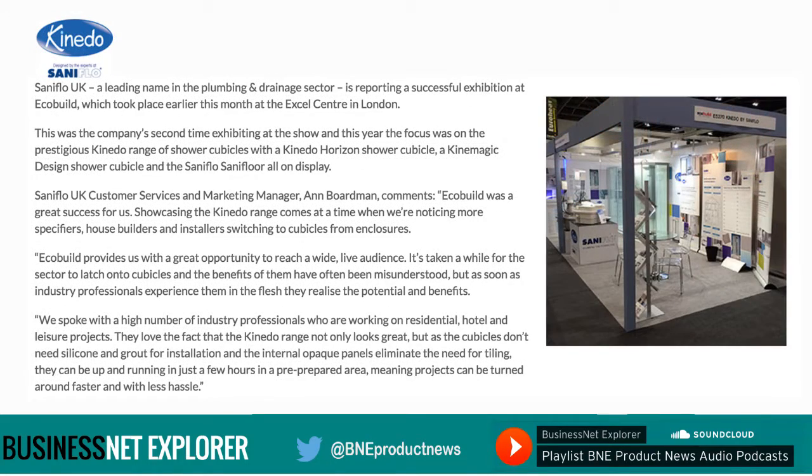Saniflo UK, a leading name in the plumbing and drainage sector, is reporting a successful exhibition at EcoBuild which took place recently at the ExCeL Centre in London. This year was the company's second time exhibiting at the show and this year the focus was on the prestigious Kinedo range of shower cubicles, with a Kinedo Horizon shower cubicle, a Kinedo Magic design shower cubicle and the Saniflo Saniaccess all on display. Saniflo UK customer services and marketing manager Ann Boardman comments: EcoBuild was a great success for us. Showcasing the Kinedo range comes at a time when we're noticing more specifiers, house builders and installers switching to cubicles from enclosures. EcoBuild provides us with a great opportunity to reach a wide live audience.